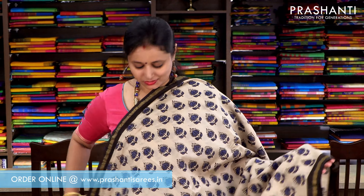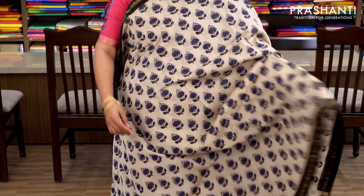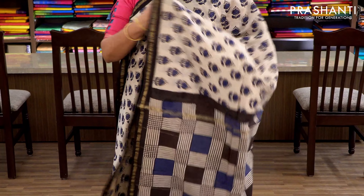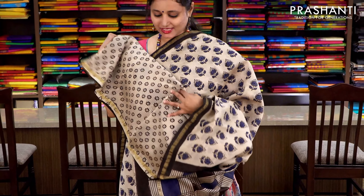Cream and black with bagaru prints — an all-over floral, traditional bagaru print running throughout the saree, with black piping borders. It has a printed pallu and an all-over printed blouse. Priced at ₹1860.